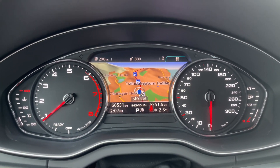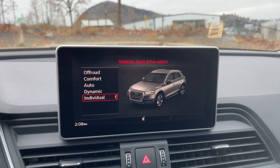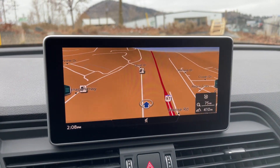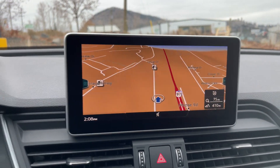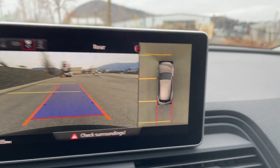As we can see, 66,500 kilometres. Right now we're on our Audi drive select mode, so there's all the different drive modes there. We also have the built-in navigation as well as a backup camera with the optional 360 surround view.